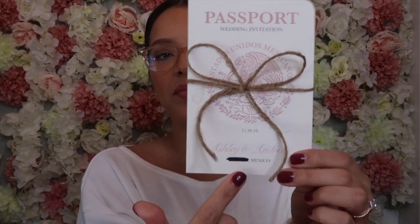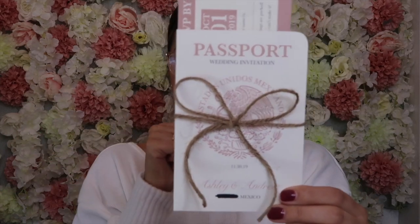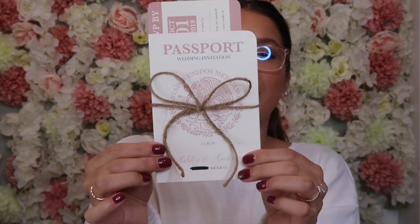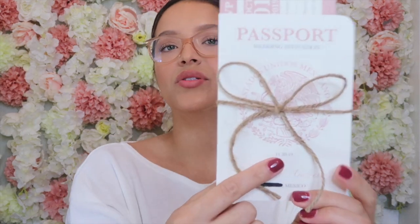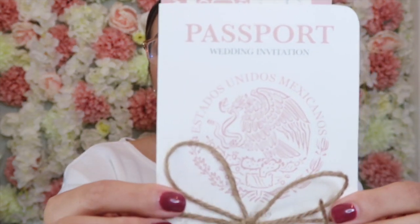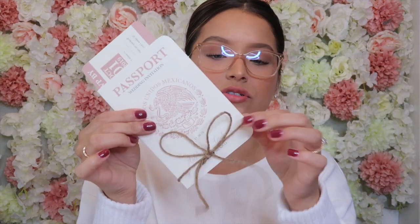I did sharpie over information I don't want on the internet, so you will see a lot of sharpie, but I love my invitations — we all love my invitations. It is a destination wedding to Mexico, so I thought it was literally the cutest invitation. I thought it was cute to give everybody their little passport and boarding pass. You just take off the burlap string that I added.